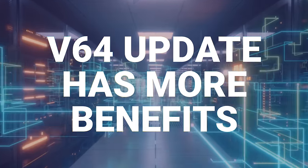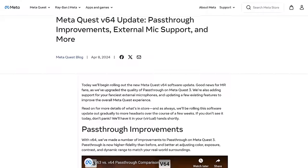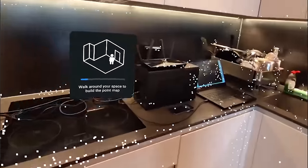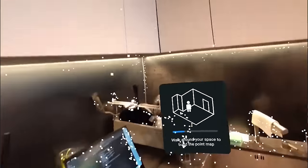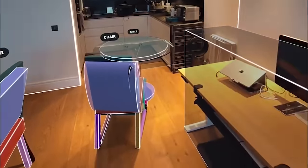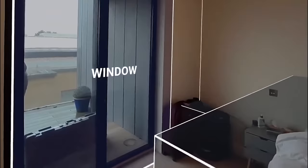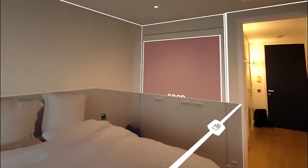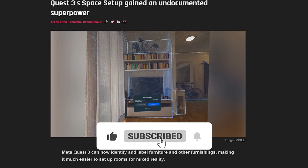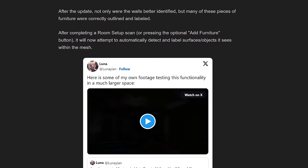Although software update V64 has been rolling out to the Quest 3 and Quest 2 for a little while now, there are still benefits that Meta didn't announce in their original blog that are being found through testing. Meta was demonstrating their new scene script, software that uses machine learning to automatically detect all of the objects in a room and figure out what they are. It's unconfirmed whether that was the exact technology brought into V64, but now after doing your room setup, if you choose to add furniture, it tries to automatically detect what everything is in the room so you don't have to manually map everything out yourself.